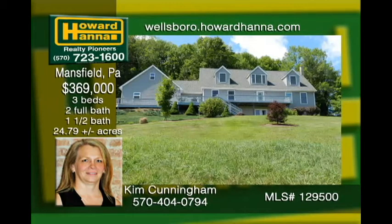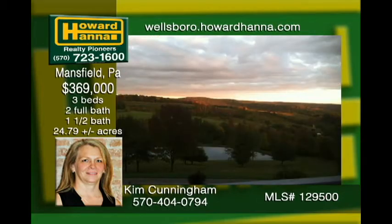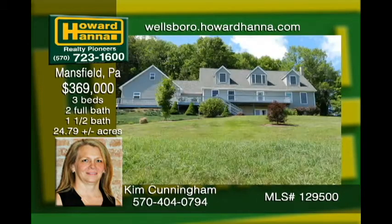Amazing views from this immaculately maintained home in the country. The first floor has it all with an open kitchen, eat at bar, dining, living, family room, and the master suite. Upstairs beckons with a built-in library reading area, a nook for a hideaway, and large bedrooms with walk-in closets. The finished basement is very comfortable with a coal wood burner, plenty of room to relax, and views from the double glass doors. There's also plenty of woods and a stocked pond.